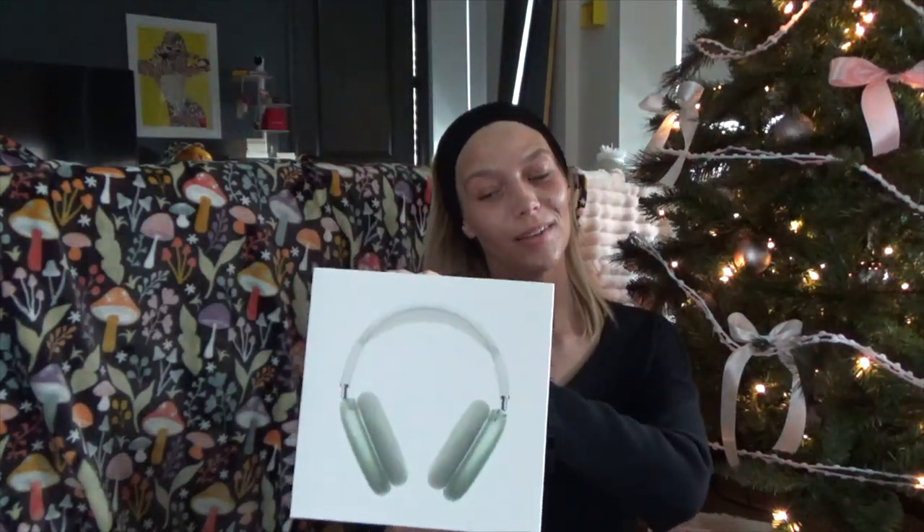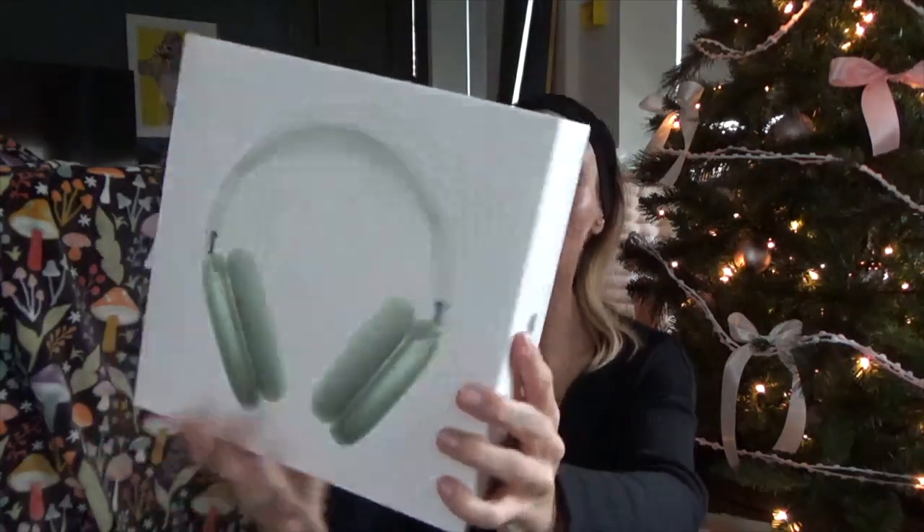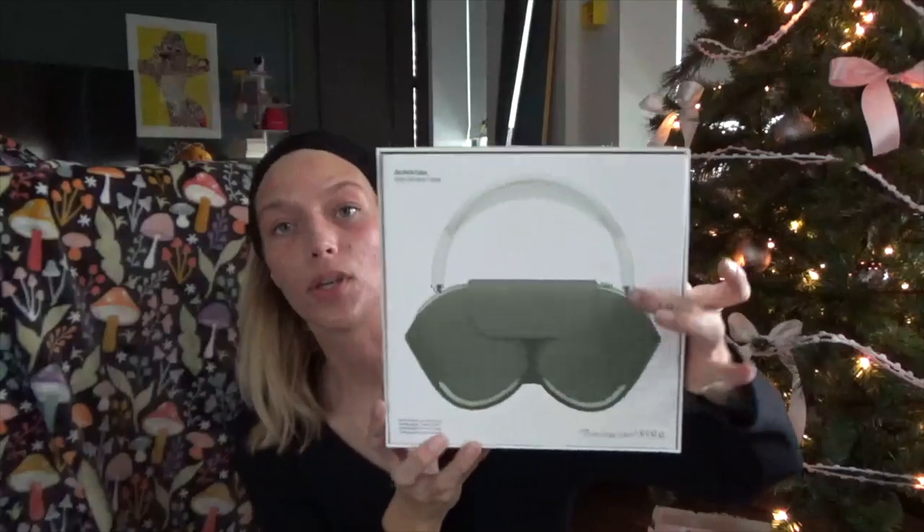My first gift of Christmas from Santa was the Apple AirPod Max in the green color, because that's the color of my computer — though if you put them together they're actually different shades of green and blue, which, Apple, what the heck? But whatever, they're still super cute. One thing though: I can't wear my glasses when I have these on. But the noise cancelling? Chef's kiss.